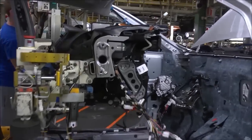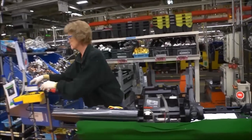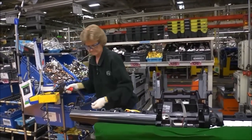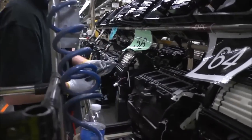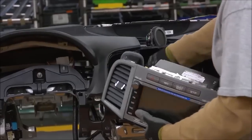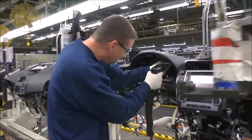Next in trim, the vehicle gets the instrument panel that was made for it in plastics. When the IP left plastics, it came to the IP line, another sub-assembly line here in trim. Here, team members install among other components, air conditioning ductwork, controls, gauges to monitor speed and fuel, stereo options, and the steering column.